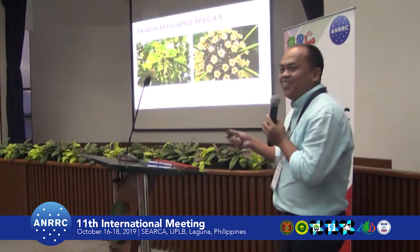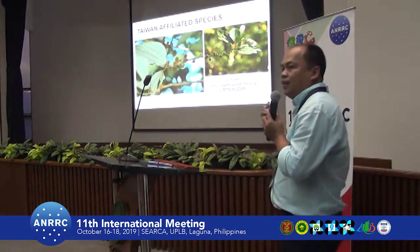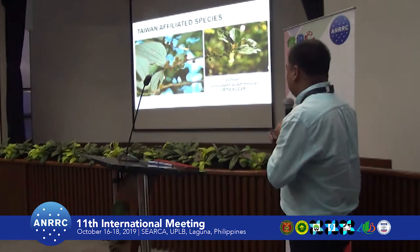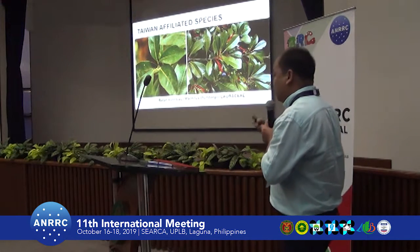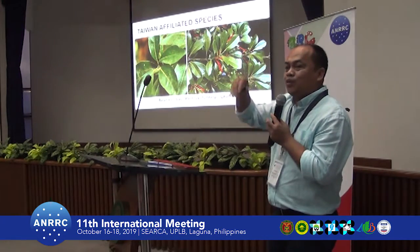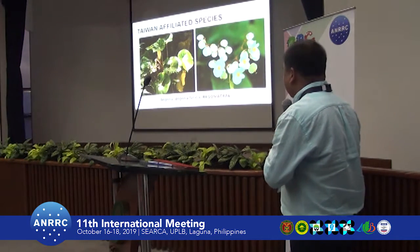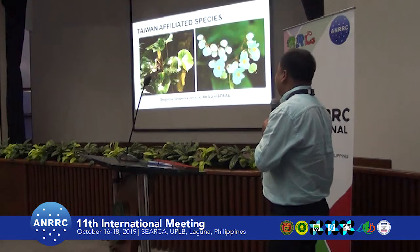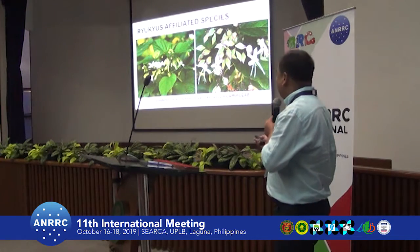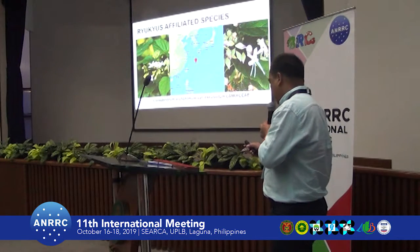Some species have distribution shared between Batan and Taiwan, others between Batan, Taiwan, and the Babuyan Islands, and some also extend to the Ryukyus — the southernmost part of Japan. This highlights the biogeographic affinity of Batanes flora with these neighboring regions.